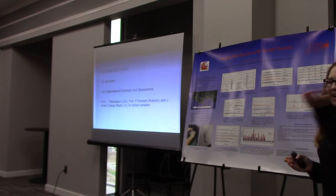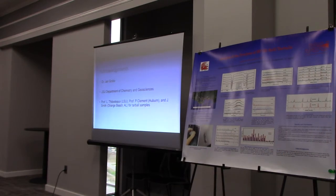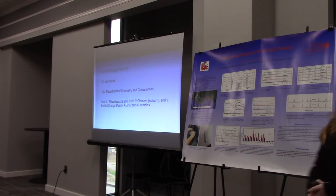I'd just like to thank Dr. Fracko again and the Department of Chemistry and Geosciences for allowing me to do this research, and all of you for listening. Does anyone have any questions?